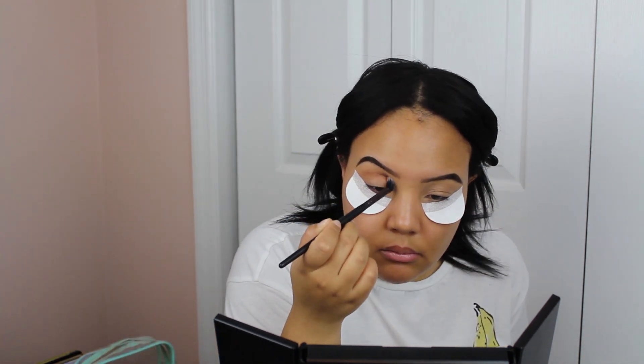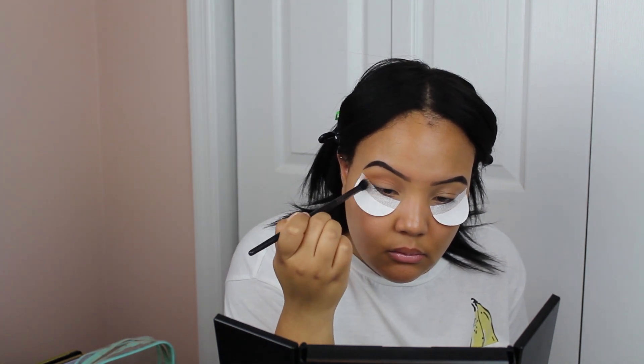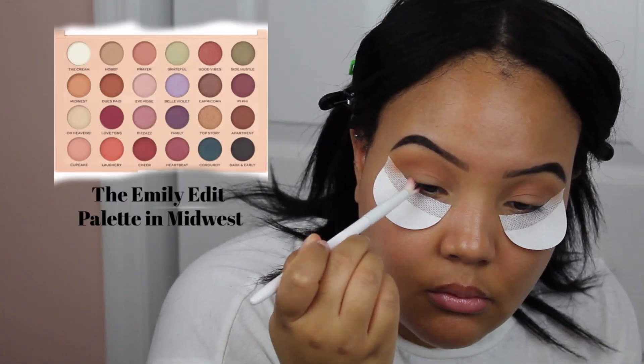Okay guys, so we're getting started. First things first, I'm going in with these shadow shields — I picked these up from Walmart. It's nothing crazy, it's just to help the makeup get that kind of foxy, elongated look. So moving on, I'm going in with a light brown transition shade from the Emily Edit Palette by Makeup Revolution. You can use your bronzer for this, honestly — I was just being extra using this palette.